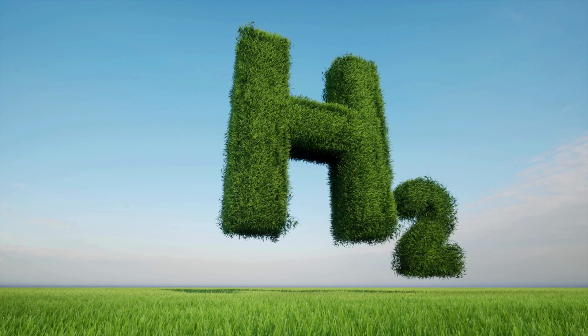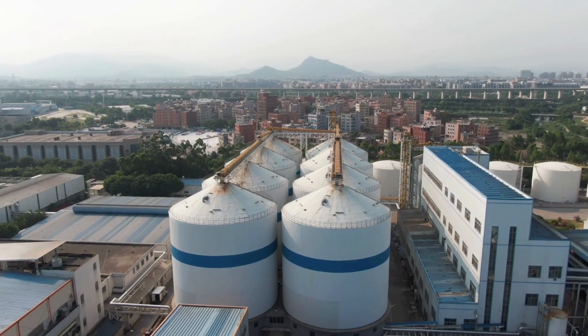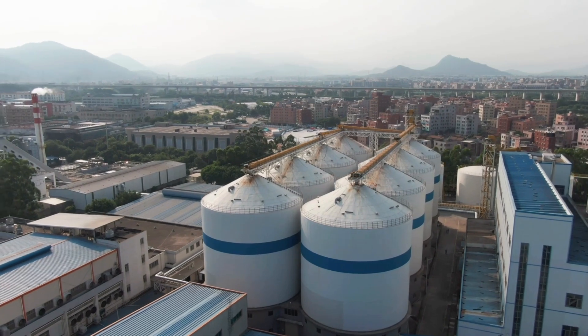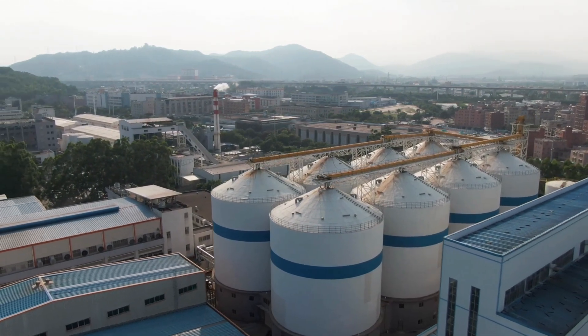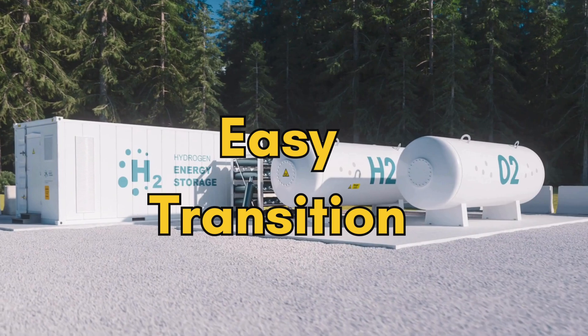You might be wondering: how is this better than electric vehicles? H2 ICEs have a huge advantage when it comes to infrastructure. Instead of waiting for a massive overhaul in charging networks, hydrogen-powered engines can be integrated into existing refueling systems with relative ease, making the transition much more feasible for industries and consumers alike.